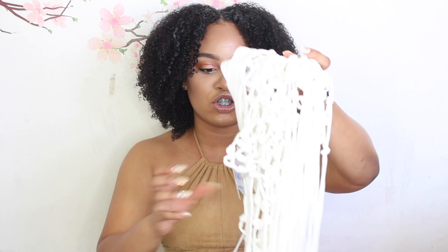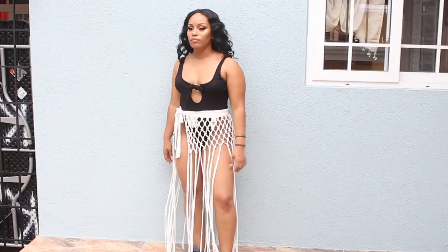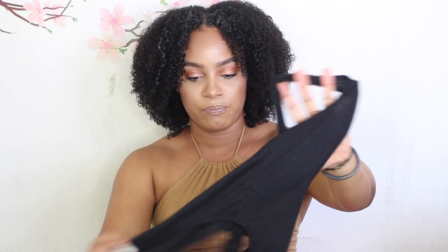Now moving into the actual vacation fun pieces — I got this fringe frill wrap tie skirt from Forever 21. It has super long fringe and is secured by a tie string in the front. I got this in size medium. I think it's so cute and you can use it to dress up your swimsuit when you want to look extra cute. I paired mine with this black bodysuit from GoJane.